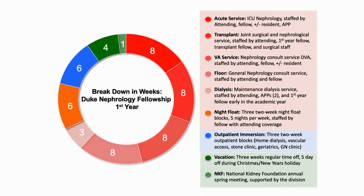Let's look at your schedule in more detail. The first year is primarily a clinical year — you're going to have 41 weeks of inpatient service. Six of those weeks are going to be our new knife float rotation. However, we break this up with three two-week blocks of our outpatient or ambulatory curriculum. In addition, you get four weeks of vacation and one week to travel to the National Kidney Foundation Spring Meeting.